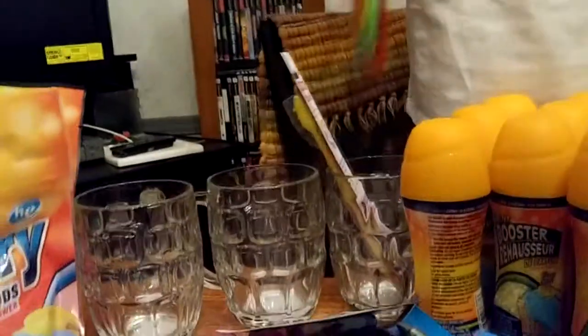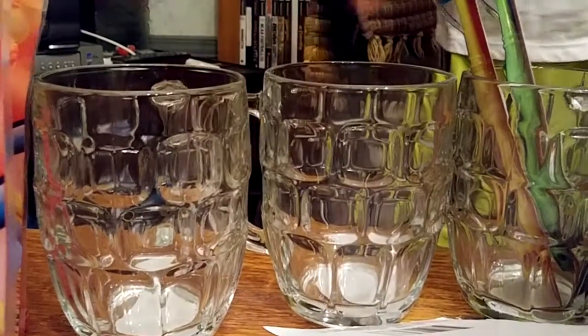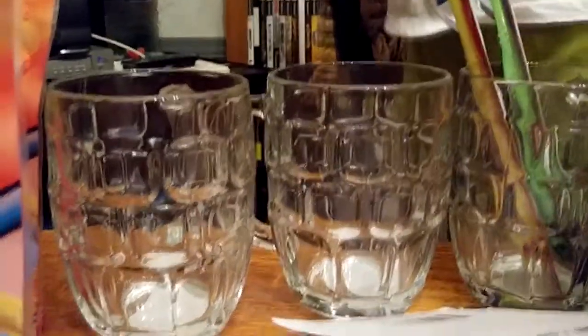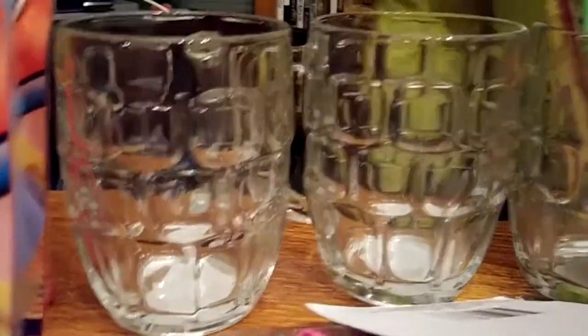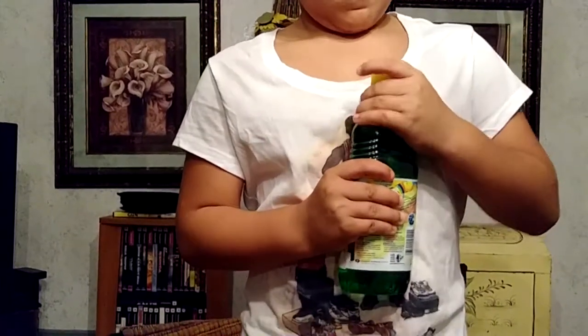We got four glasses — these kind of glasses. We got four of these glasses. Okay, the Fabuloso — get the two bottles of Fabuloso. Two bottles of that — it's green apple.